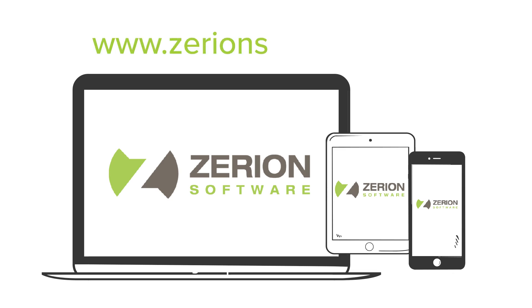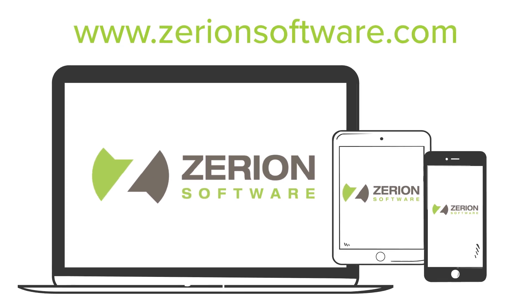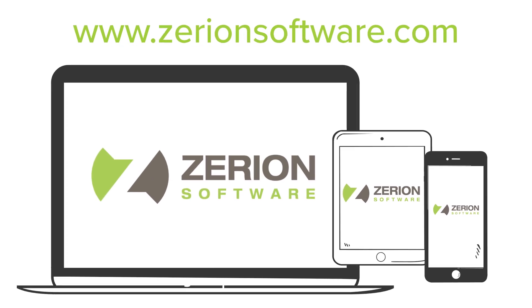Visit www.xerionsoftware.com to learn more.